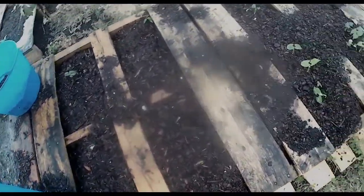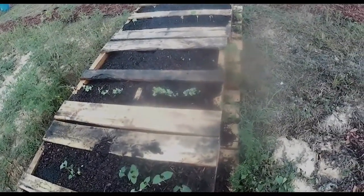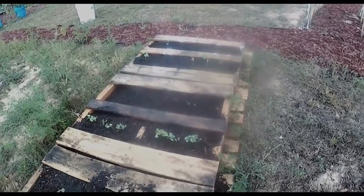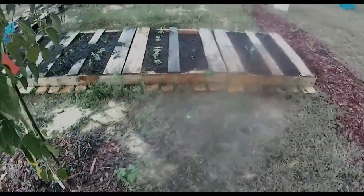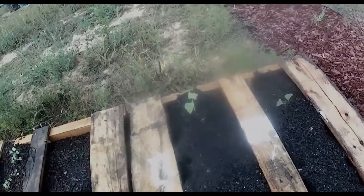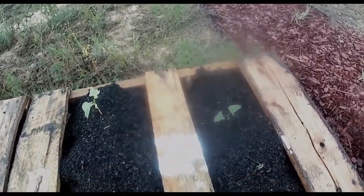These guys are coming up, these guys are already up, the radishes look good. Looks like something's been chewing on our beans back there. That little frog — you need to do your job, buddy.